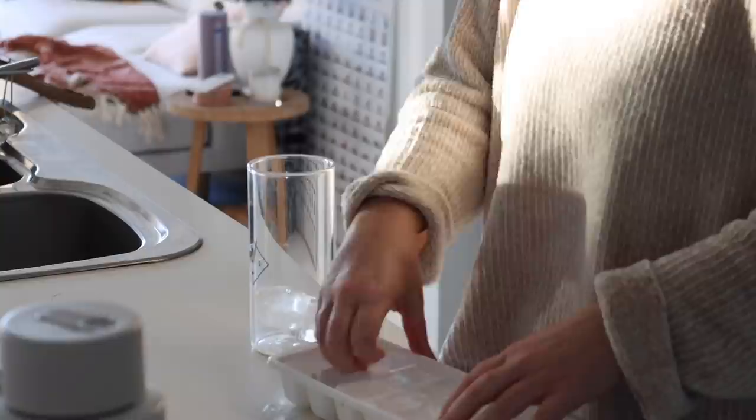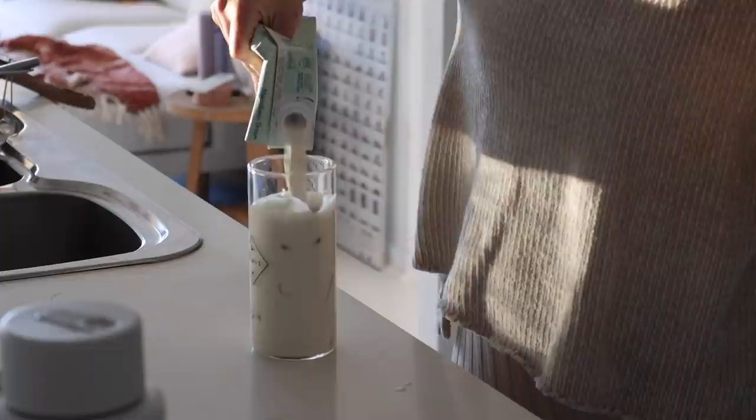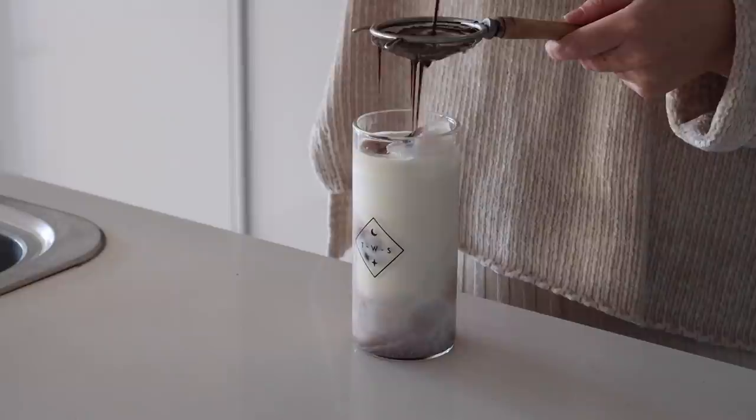Time for another iced cacao moment — I actually want one right now whilst I'm recording this voiceover. It was really delicious, a nice little 11 a.m. pick-me-up.